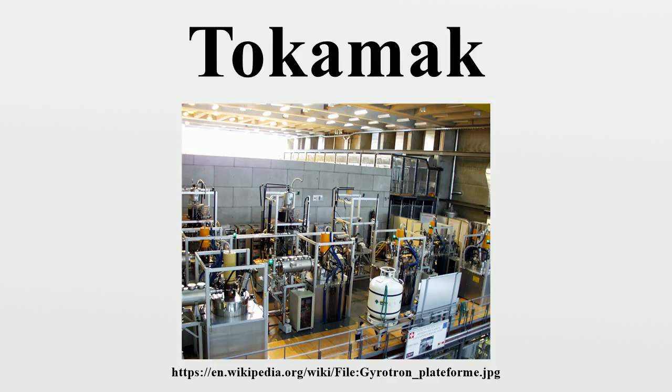Experimental research of tokamak systems started in 1956 in Kurchatov Institute, Moscow, by a group of Soviet scientists led by Lev Artsimovich. The group constructed the first tokamaks, the most successful being T3 and its larger version T4.